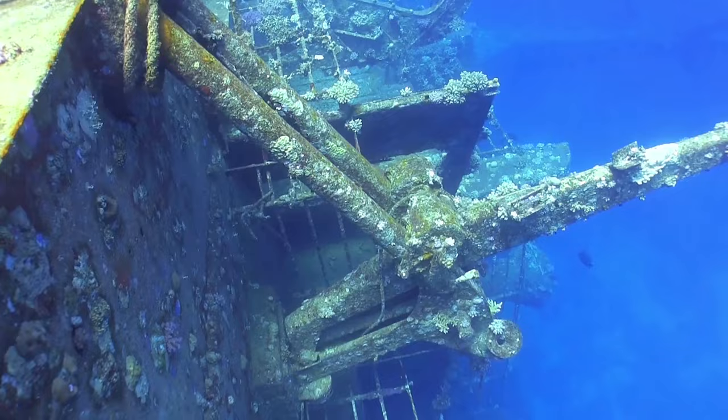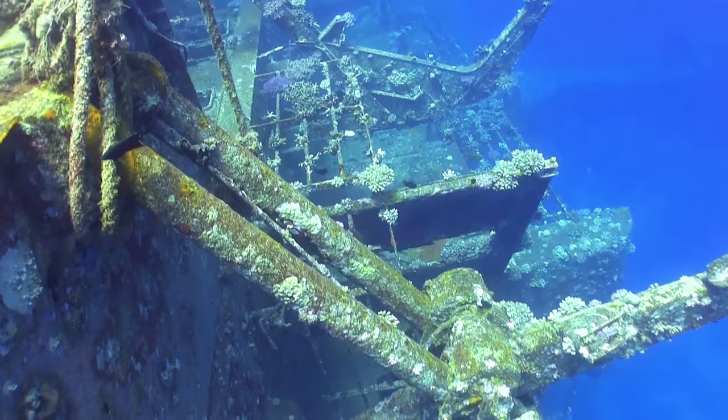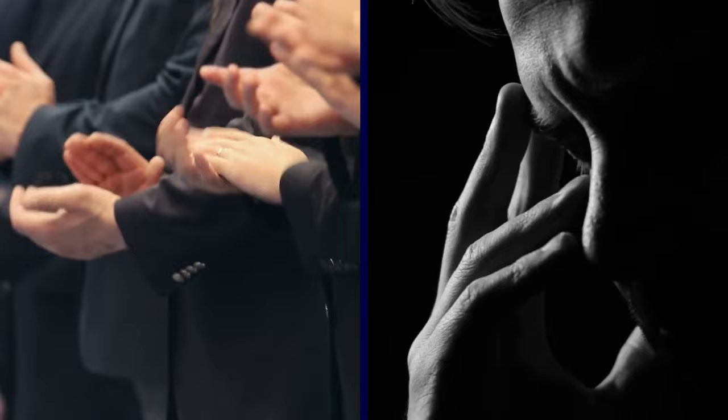But the condition of the wreck doesn't really matter, since it's basically useless now. And while its sinking was disappointing for the Nazis, it came as great news to the Allies.